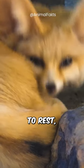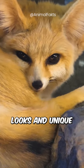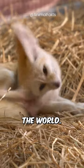And when it's time to rest, it can curl up into a small ball to conserve body heat. With its adorable looks and unique adaptations, it's no wonder the Fennec Fox has captured the hearts of people around the world.